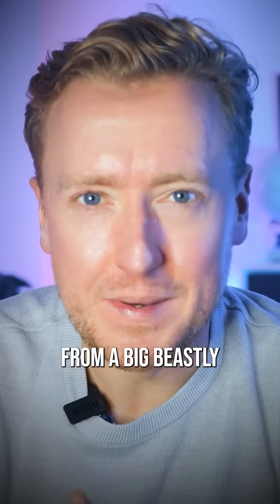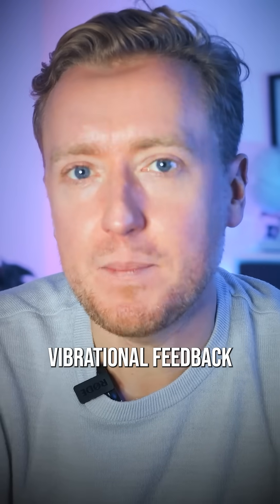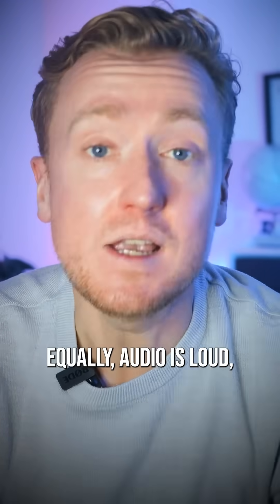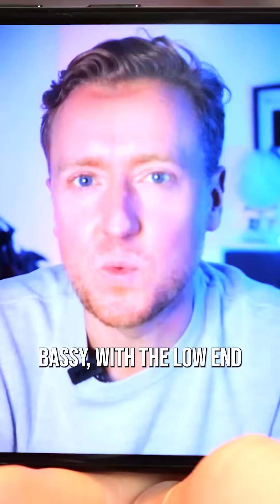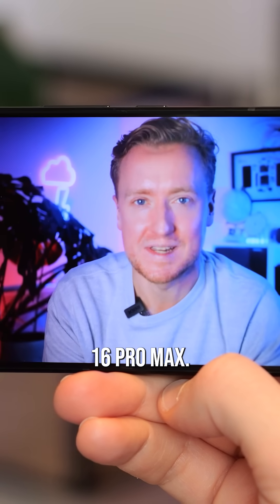As you'd expect from a big beastly gaming phone, excellent haptics, providing sharp vibrational feedback even when you're not playing. Audio quality is loud, clear, and decently bassy, with the low-end in particular impressing compared to the Pixel 9 Pro and iPhone 16 Pro Max.